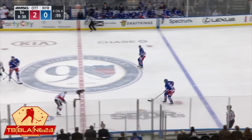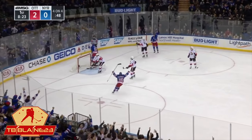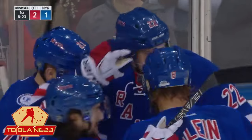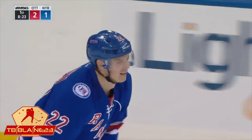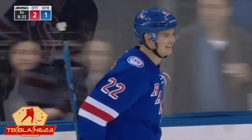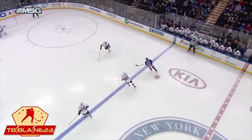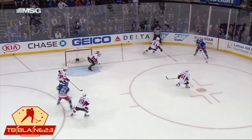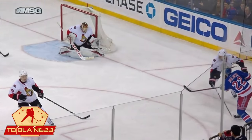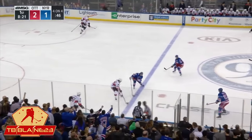Nick Holden finds a way into the Ottawa zone, goes against Mark Mathai. Holden fires — he scores! Nick Holden, from just above the goal line, finds an opening, and it's a 2-1 game. I think Mike Condon, the goaltender, thought it was going to be a pass across. Holden with some speed, finds a little room, and then just looks and fires. Condon is there, he thought — but he just gets a piece of it with his left arm. Big goal for the Rangers as they cut the lead.